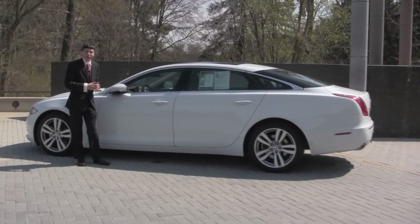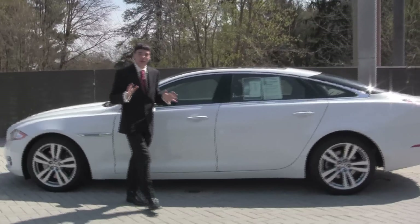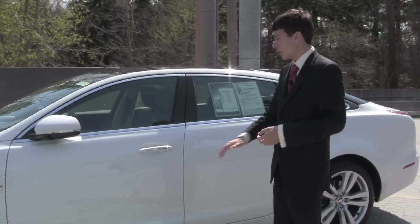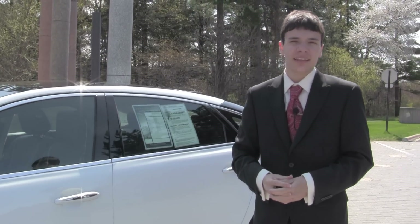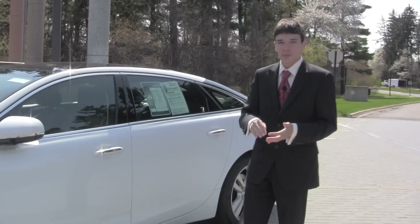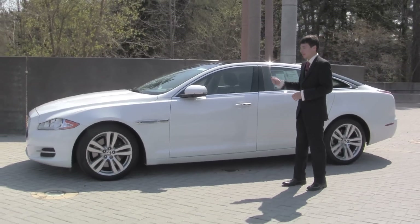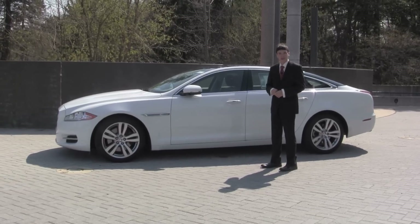We also have a couple other models, like the XF of Jaguar, which is a little bit smaller. But the XJ is the most luxurious Jaguar you can get. Overall, I think the XJ is a really great luxury vehicle, and it definitely beats out its competitors like the BMW 7 Series and the Audi A8 in performance, space, quality, and price. There's really nothing not to like about the XJ, and it's truly a driver's car. Thanks for watching this episode of The Oakland County View.